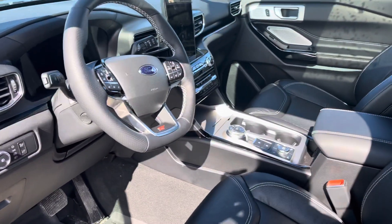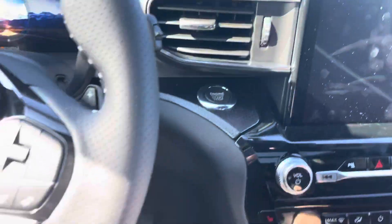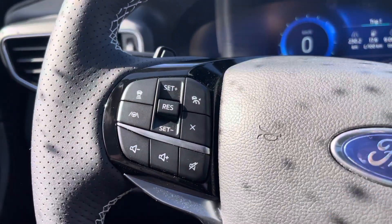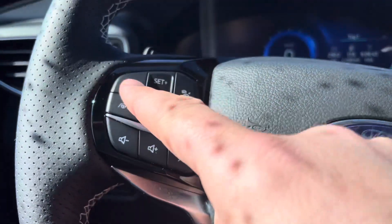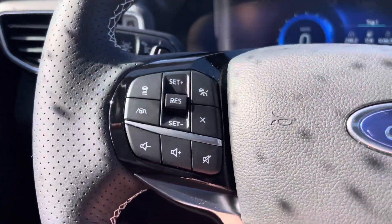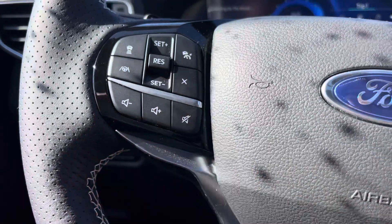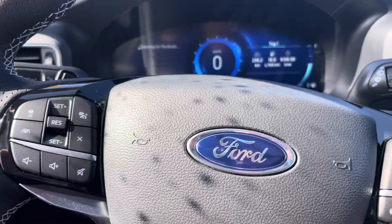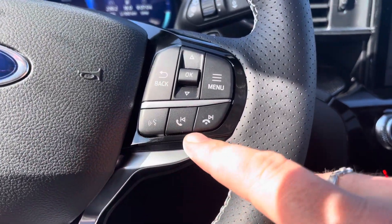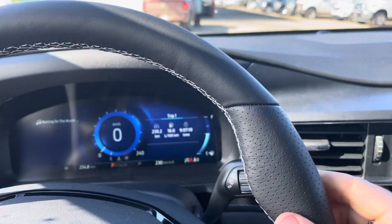Climbing inside the vehicle, we've got a push-button start ignition. It has a full digital display including a digital speedometer. On the steering wheel, you have your adaptive cruise control setup — this slows you down with the vehicle in front of you — and lane centering technology, which is semi-autonomous driving, meaning the vehicle will actually steer itself using the lines on the road. You've also got volume controls for the stereo, menu controls, and hands-free phone controls. This leather-wrapped steering wheel is heated — it feels like a warm cup of coffee first thing in the morning.